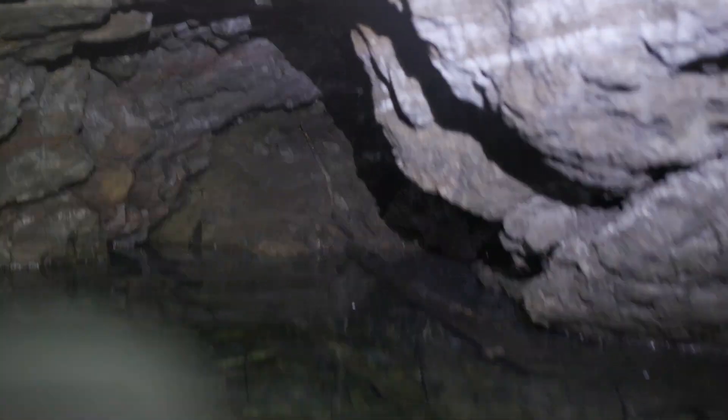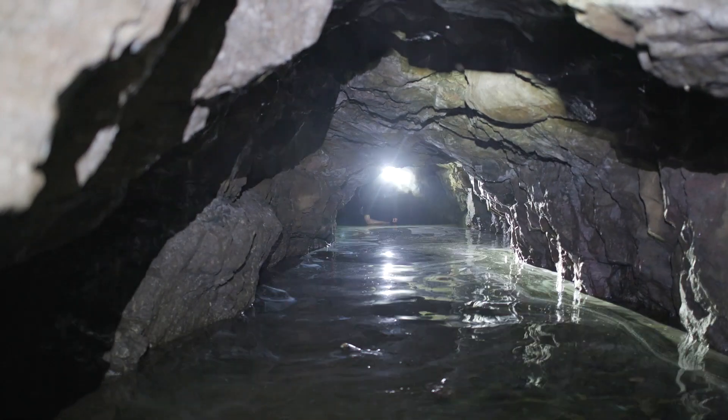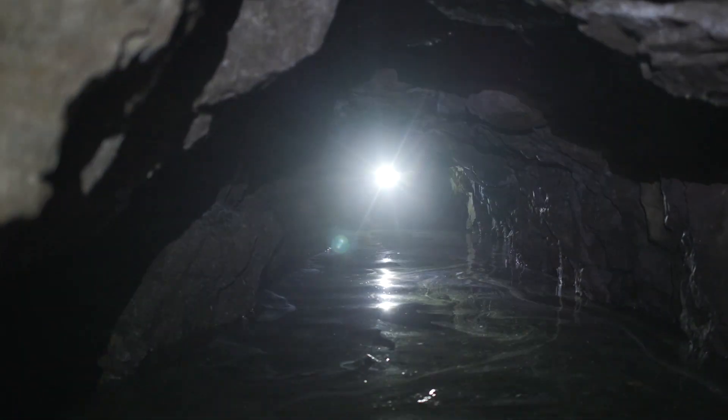This was a haulage tunnel - it must have exited the other side. Yeah, this was how they got the ore out. That's the exit for the pit.